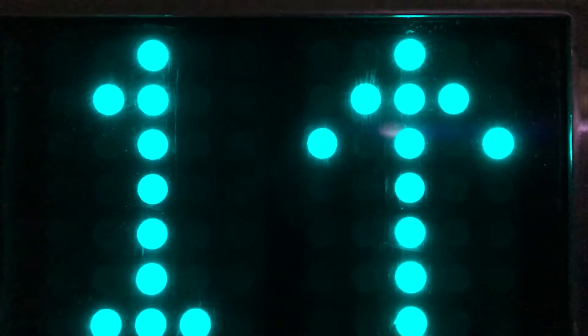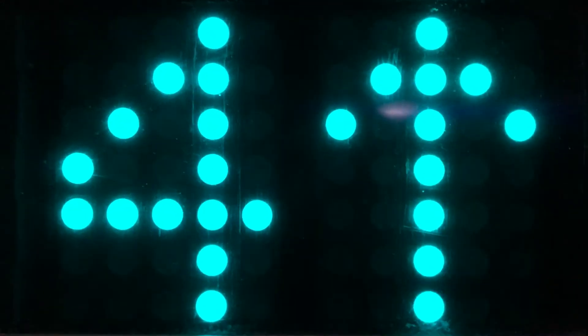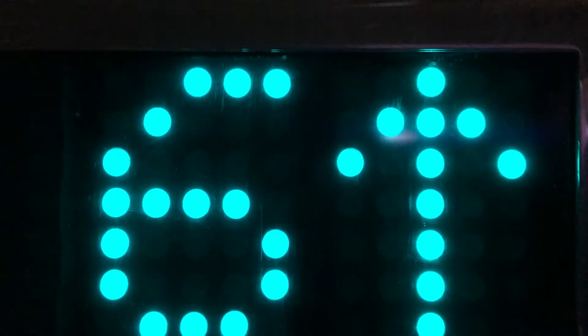We'll do an indicator cam on the way up to six again, hopefully with no one on board. This is a really fast elevator. That's fast. Watch the button go out.